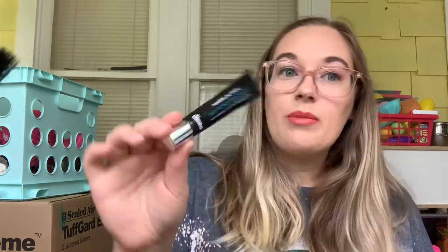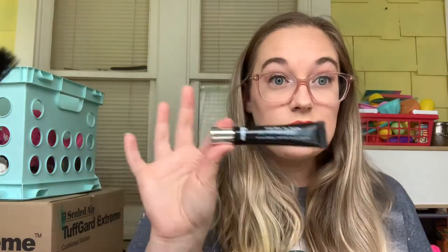Next is the Harry Potter Project Pan. I'm actually binge-watching all the Harry Potters for the very first time — I have one more movie left. I chose the Bludger, which was a product with black on the packaging. I chose this Dr. Brandt Needles No More, No More Baggage eye de-puffing gel. I think I've only used this a couple of times, so I need to use it. 30 times and that will be rolled out of the project.